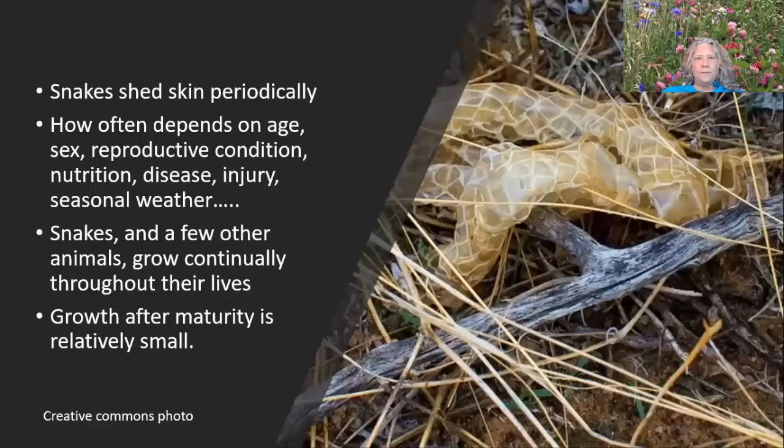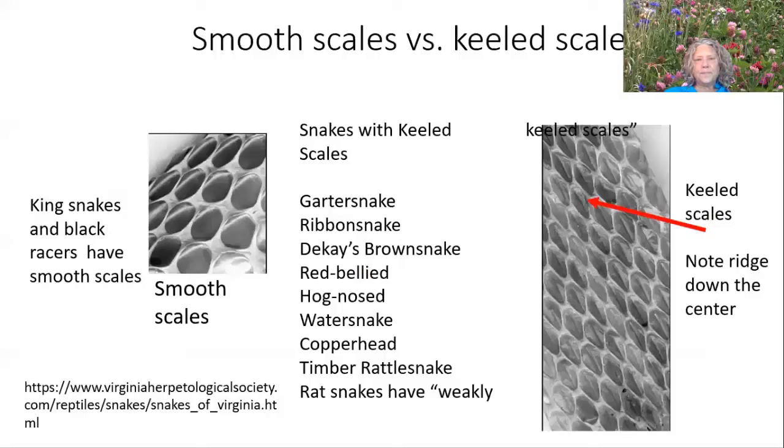Snakes shed their skin periodically, and there are a lot of factors that go into that. They keep growing continually through their lives until they mature; after maturity, the growth is relatively small. So sometimes you'll see a snake skin in your garden or compost pile. One way of telling snakes apart is whether they have smooth scales or keeled scales. Keeled scales have a ridge down the center. Snakes with keeled scales include both venomous and non-venomous species. King snakes and black snakes have smooth scales, making them look a little more shiny.